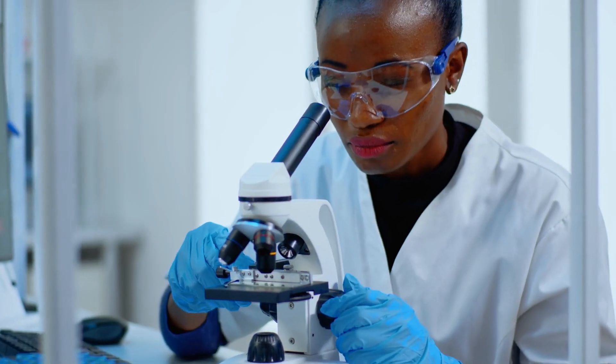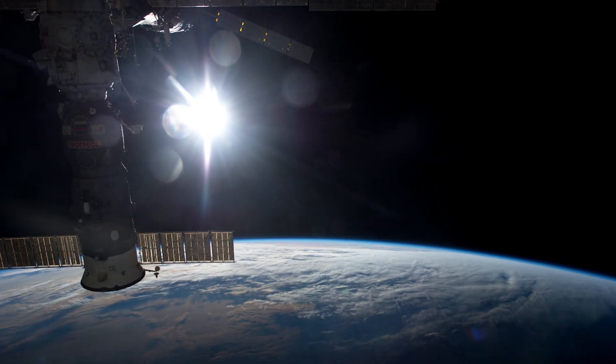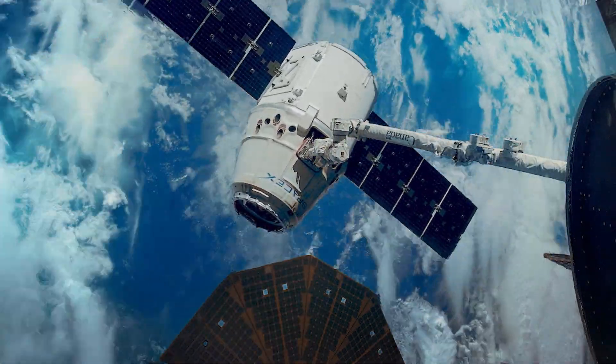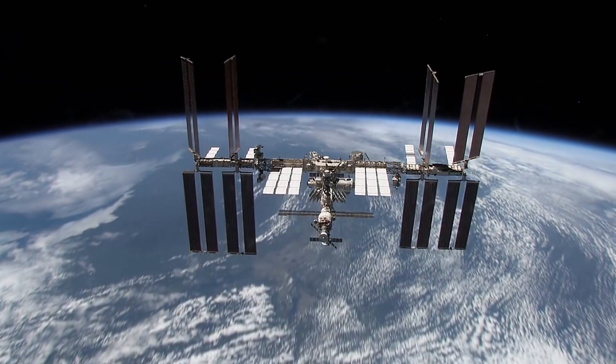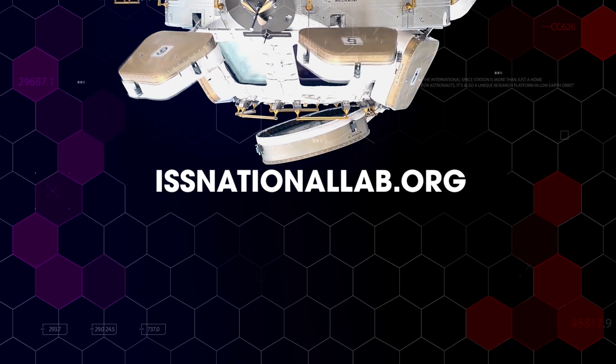The ISS National Lab is opening access and opportunity for researchers to take advantage of this unique outpost. This launch provides a fantastic representation of the range of experimentation. To learn more about all ISS National Lab-sponsored payloads on SpaceX CRS-27, or to learn about open opportunities to become part of this growing research community, please visit ISSNationalLab.org.